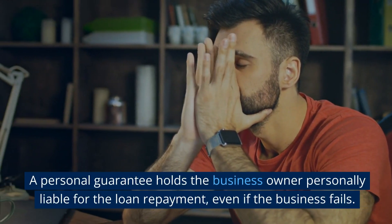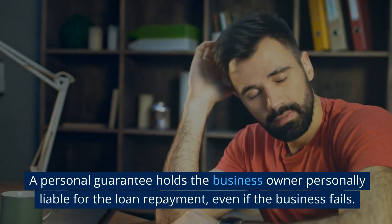A personal guarantee holds the business owner personally liable for the loan repayment, even if the business fails.